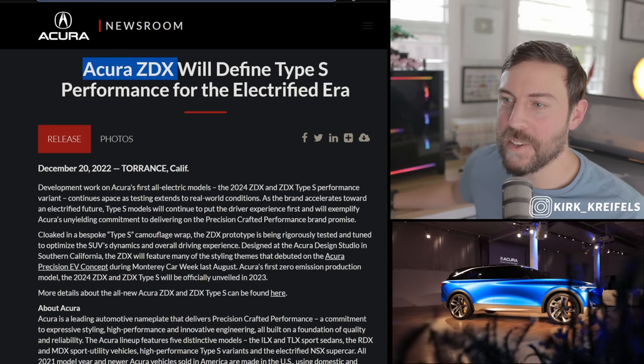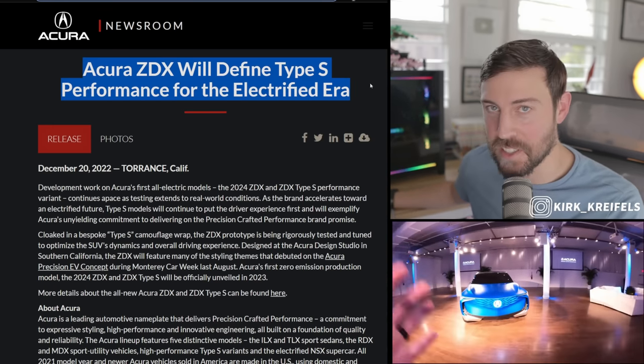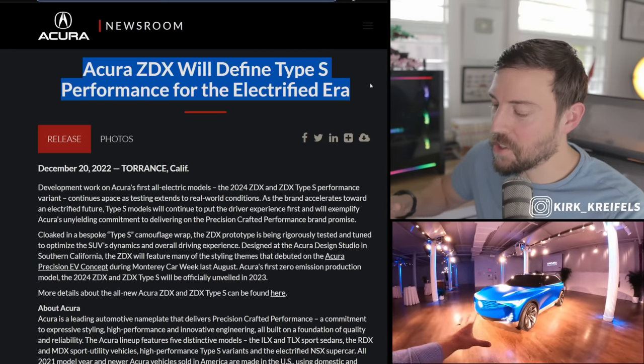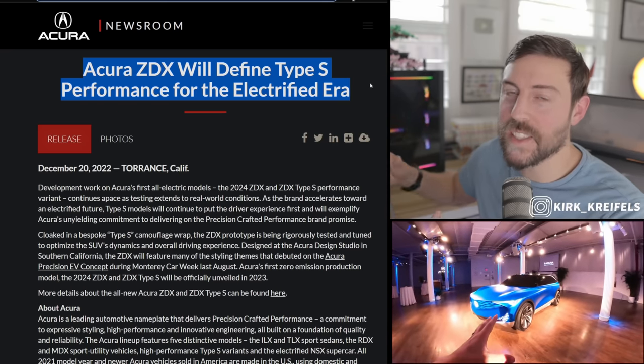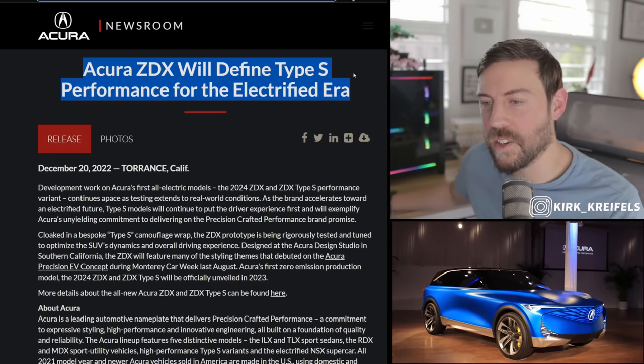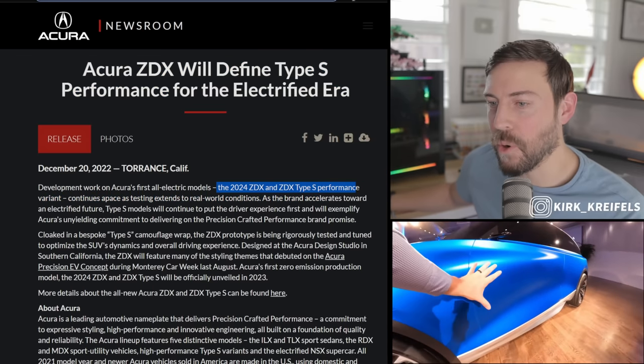Over at the Acura newsroom, the Acura ZDX will define Type S performance for the electrified era. This is Kirk Kreifels, where I focus on industry auto news and reviews. Make sure to check out my second channel, Kirky Cars, which has a ton of accessory EV news and coverage. Let's get on to the ZDX and Type S performance variant.